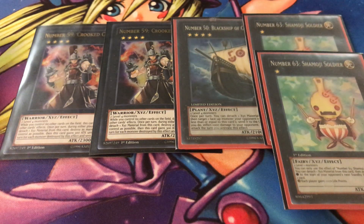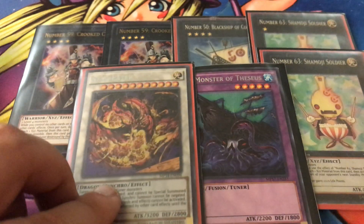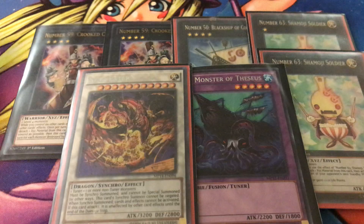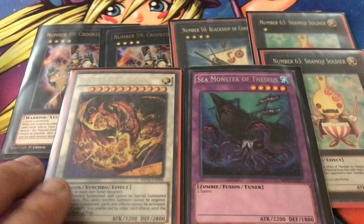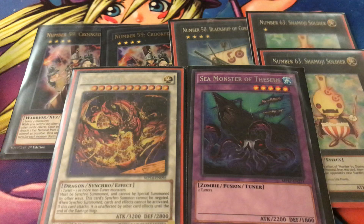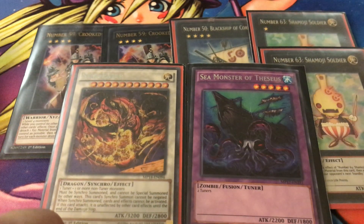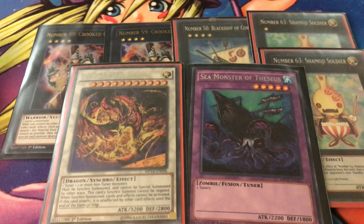Next are some of the more expensive cards. We have one copy of Sea Monster of Theseus because we use Instant Fusion, and we also have Star Eater. Star Eater has a really good effect — this is the card that makes the deck work. He's a level 11, a bit wonky to get to, but that's why we have Theseus as a fusion tuner. Star Eater's special summon cannot be negated — not by Solemn, not by Grand Horn of Heaven — and when he's summoned, spells and traps cannot be activated in response.